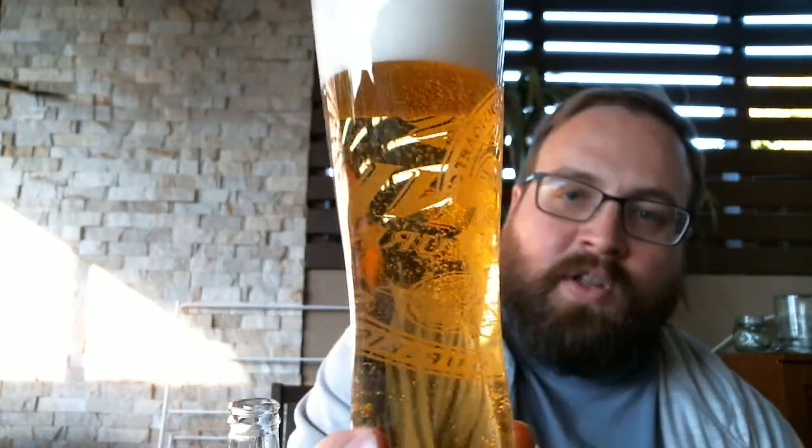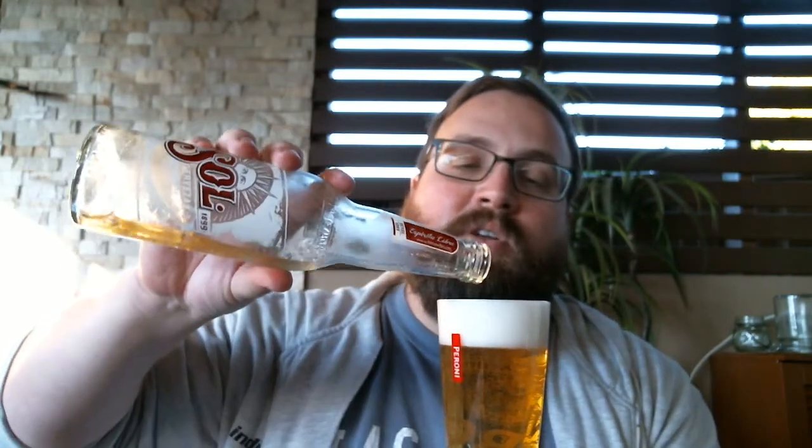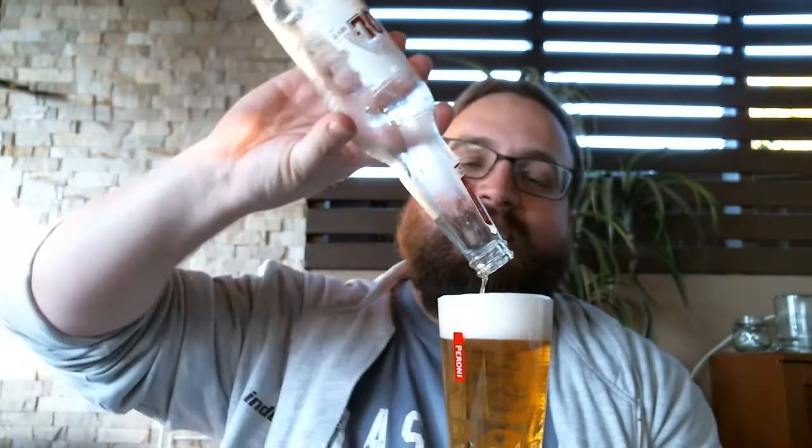Looks good. Very carbonated — I'll try and show you that on the camera. Yeah, it looks bloody good though. It's a nice light golden colour, looks refreshing, very carbonated. And I think that's what they market with these type of brews — you know, a refreshing drink when it's hot, or even when it's not hot. It's definitely got that look about it.